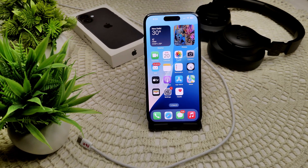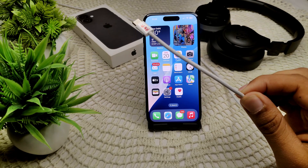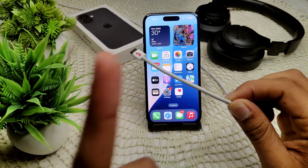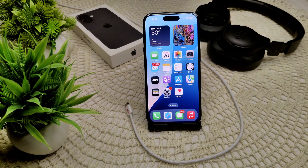If this also does not work, move to another solution: inspect the connection. If you are using a wired connection, ensure that you are using an authentic Apple cable that supports data transfer, not just charging. A faulty or incompatible cable can cause CarPlay to malfunction.